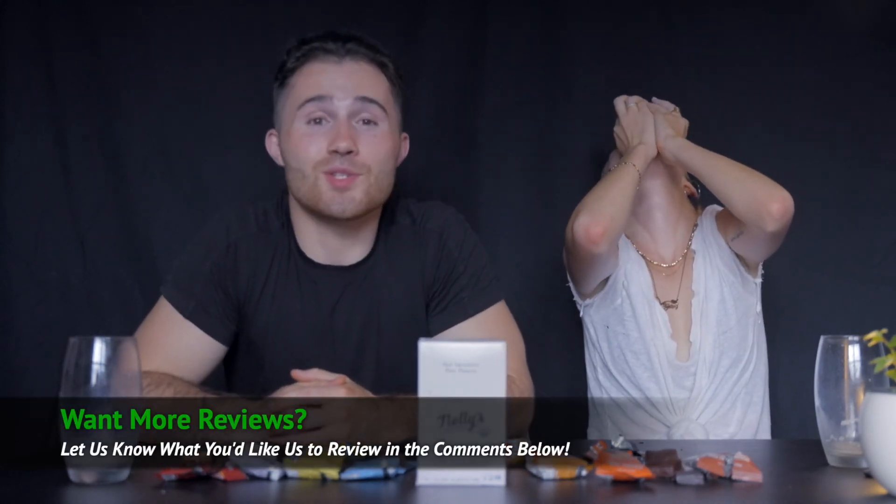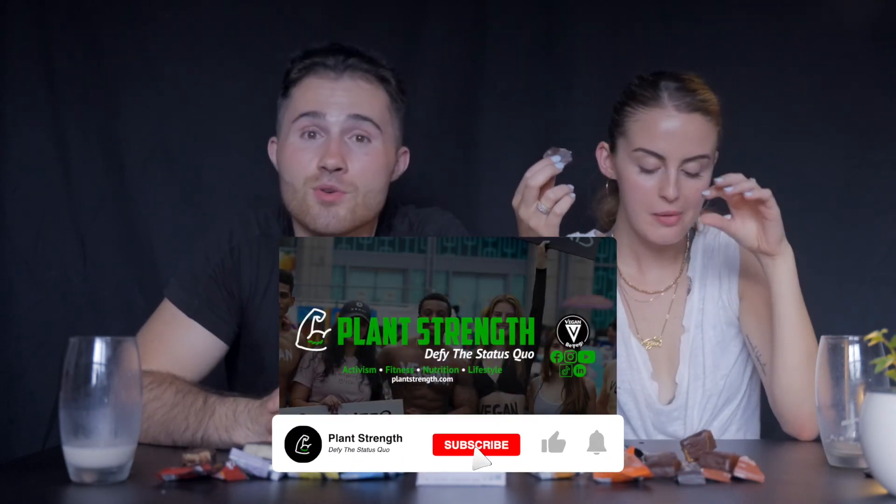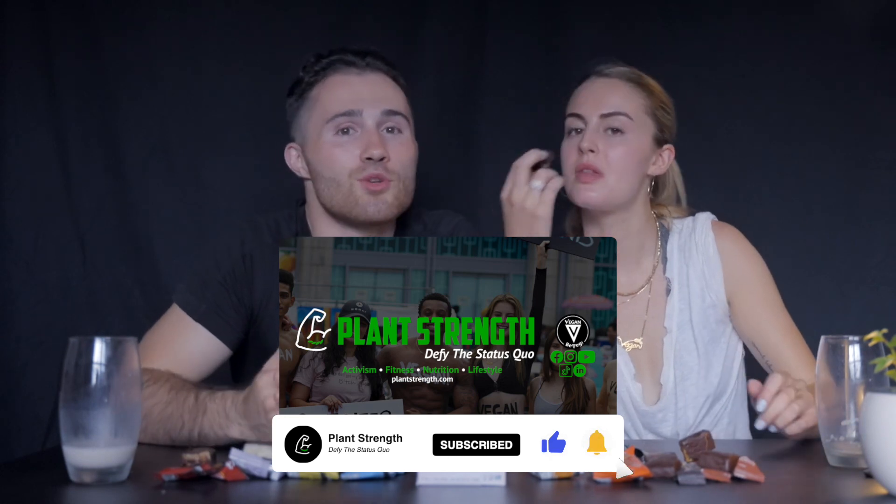We hope you enjoyed this video — if you did, throw it a like and comment below what you want us to review next. We're always looking to review the best products on the market so you know what to buy in the vegan world. Subscribe to our channel for more vegan reviews, activism content, cooking, nutrition videos, and everything vegan. Follow us at jlo_kurt and at bobby_physique. I'm Bobby Lynch, I'm Jamie Logan — this is Plant Strength, peace.